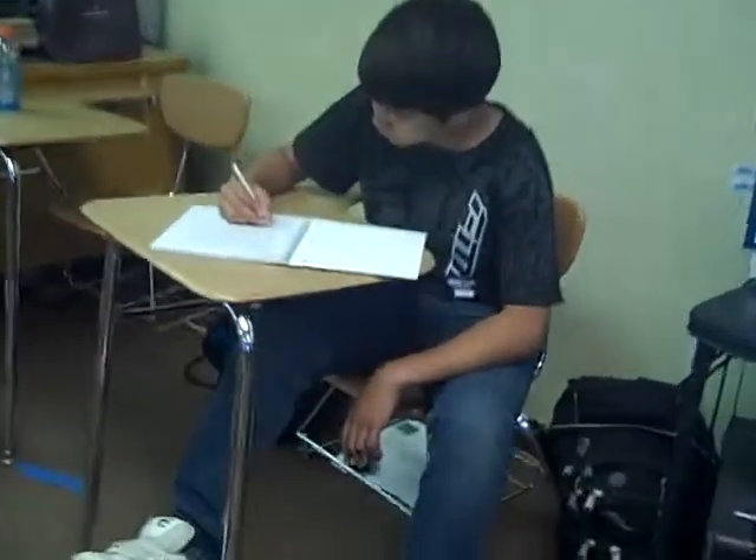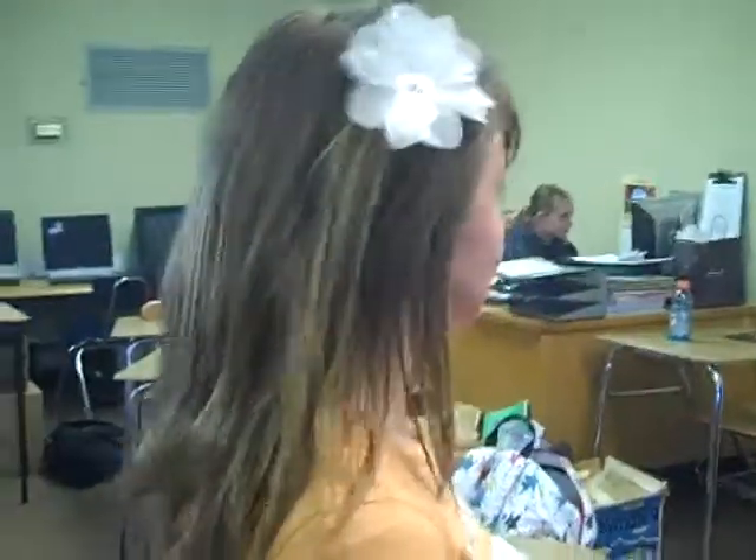You're going to write in your journals like this. Stop, or I'm going to give you more work. Jose, you're going to get detention for saying that.